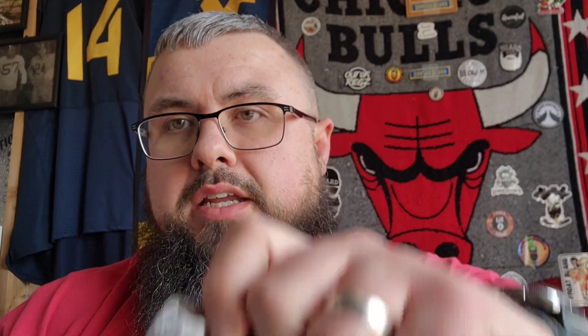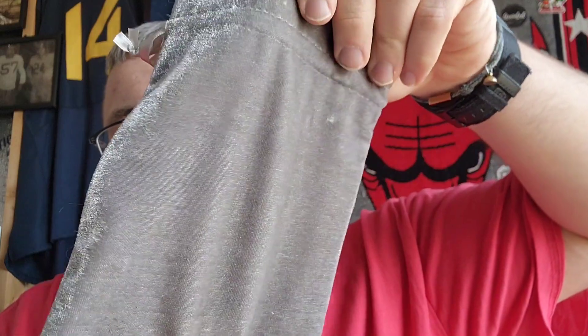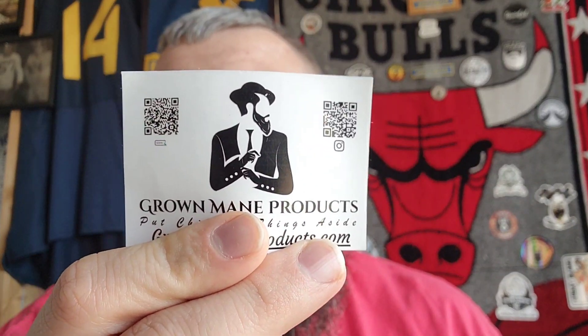Also forgot to mention — my order did come in a silky bag, similar to what you'd find with a Crown Royal bag. Real cool — kind of like a stash bag. It even has the same feel as a Crown Royal liquor bag, so even if you don't stuff your beard products in there, maybe carry around some loose change. What I also like about the business cards is you can actually pull off the back and make it into a sticker — I thought that was really cool.